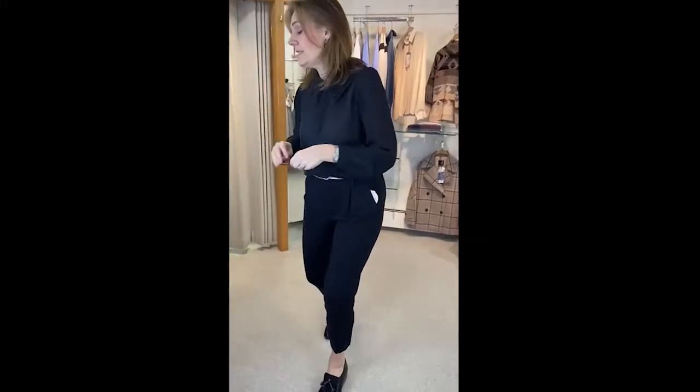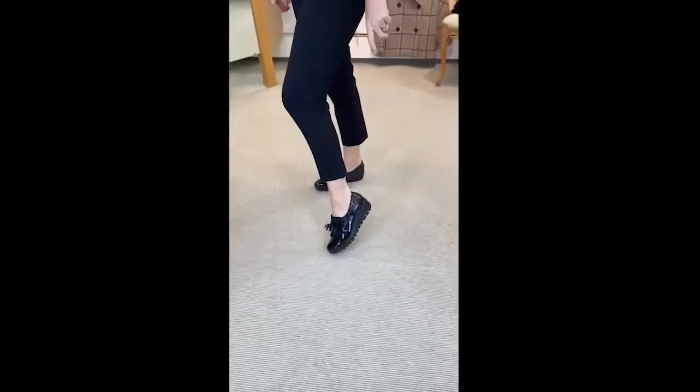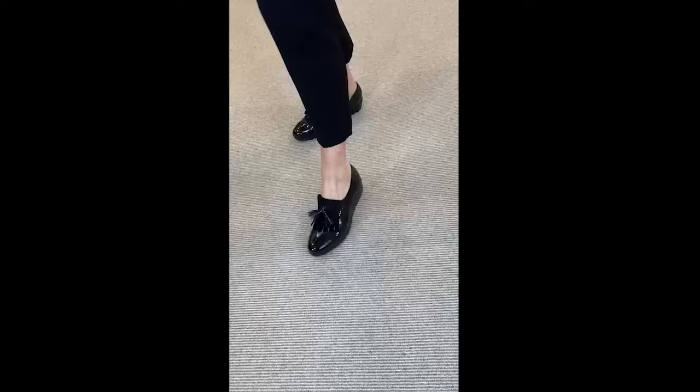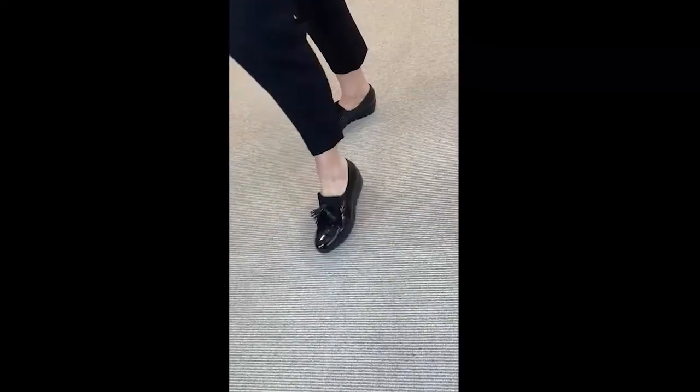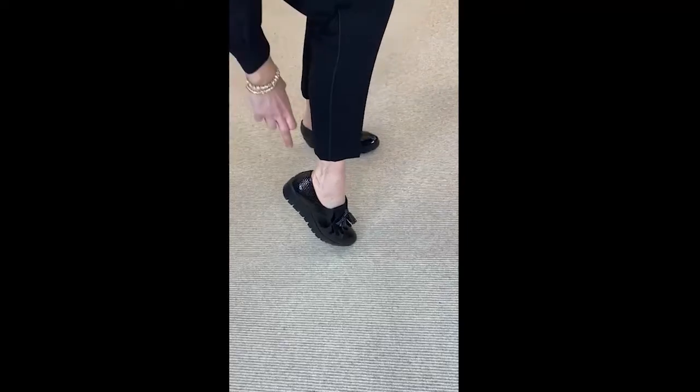Now I'm going to show you these wonderful shoes. You loved these in the summer — we had them in the nude colour. These are the Wonders shoes, super comfortable, absolutely brilliant.